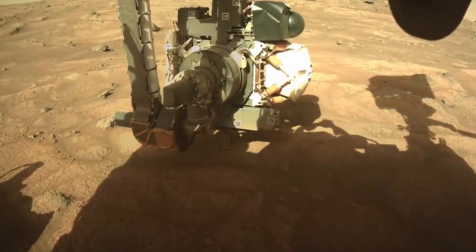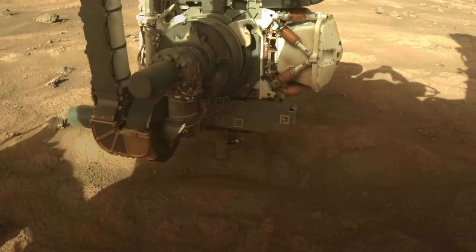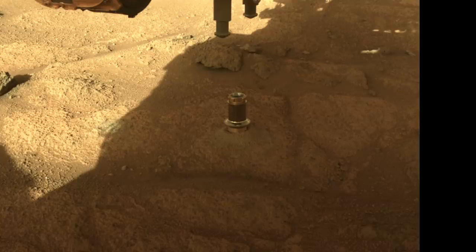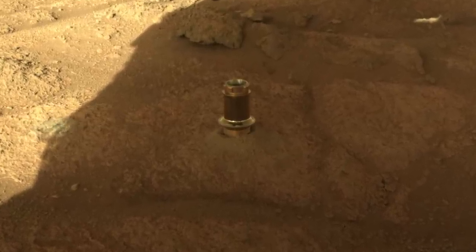Here's a view of the arm with the drill deployed on a rock slab. Up to this point in the mission, the abrading bit had not been used. It turns out that this rock was softer than expected from weathering, and the bit went in about 25 millimeters — about an inch. When it was done, the drill chuck released the bit and left it in the rock.